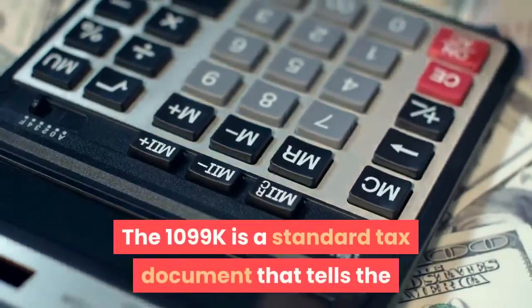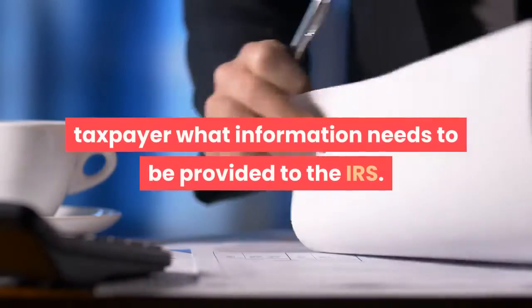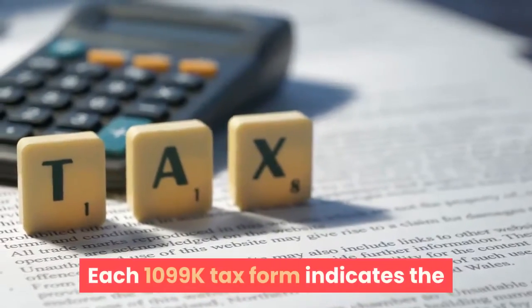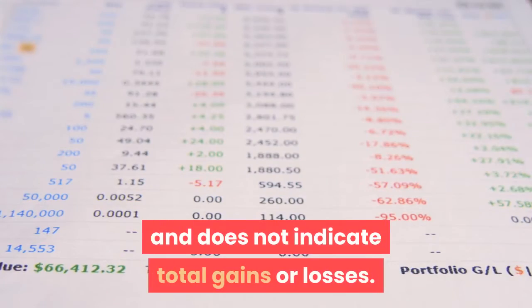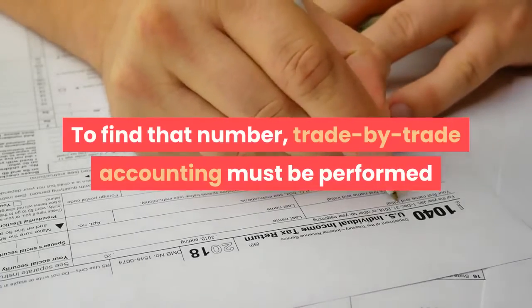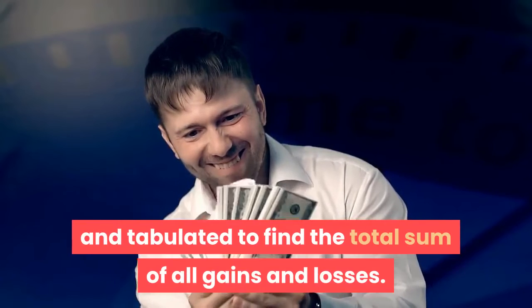The 1099-K is a standard tax document that tells the taxpayer what information needs to be provided to the IRS. Each 1099-K tax form indicates the total amount transacted on the platform and does not indicate total gains or losses. To find that number, trade-by-trade accounting must be performed and tabulated to find the total sum of all gains and losses.